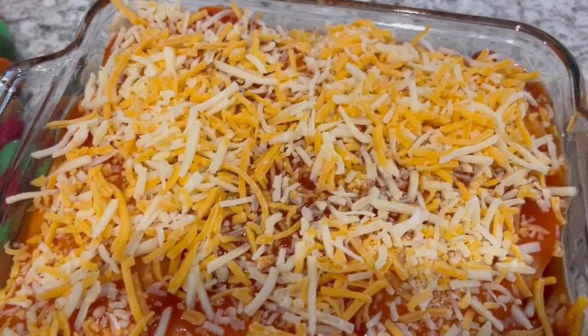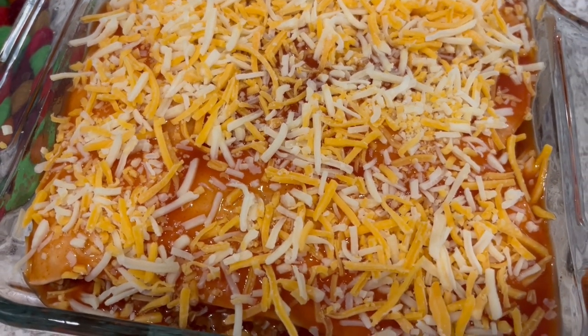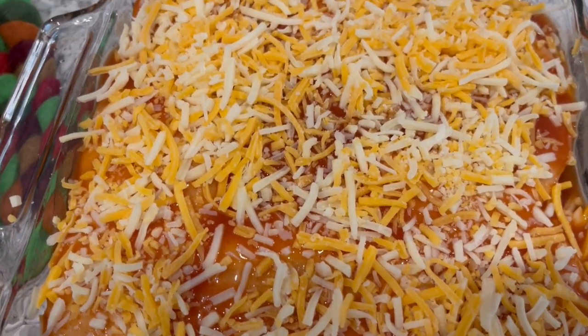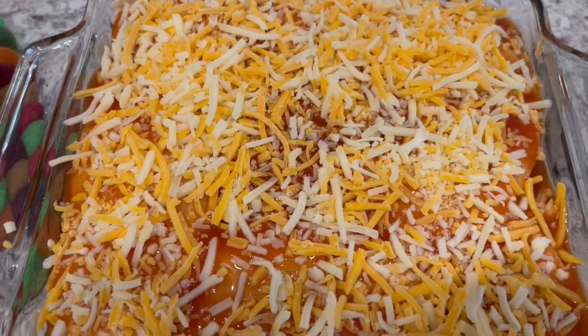Here it is — it is ready to go into the oven. The recipe says to cover it and bake it for 30 minutes, then take the cover off and let it continue to bake for another 5 to 10 minutes, or until that cheese is nice and melty.